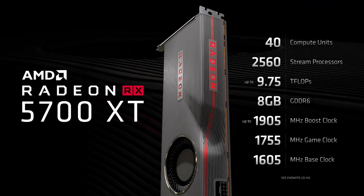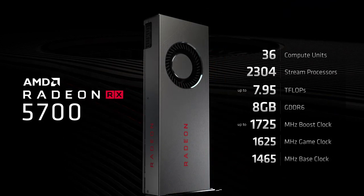Most of you have probably already seen the specs, but I'll list them on screen nonetheless. One thing to note is that the GPUs are quite heavy, so be advised if you are planning on using them with some of the cheaper motherboards that don't have reinforced PCIe slots.